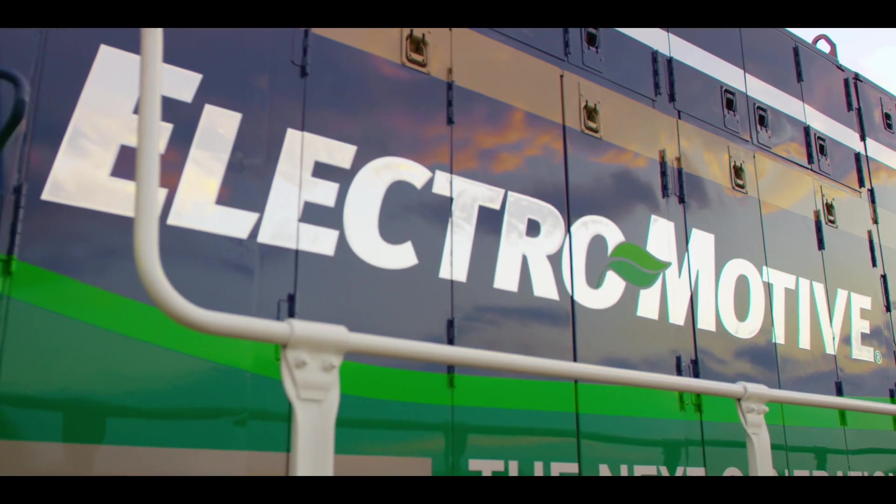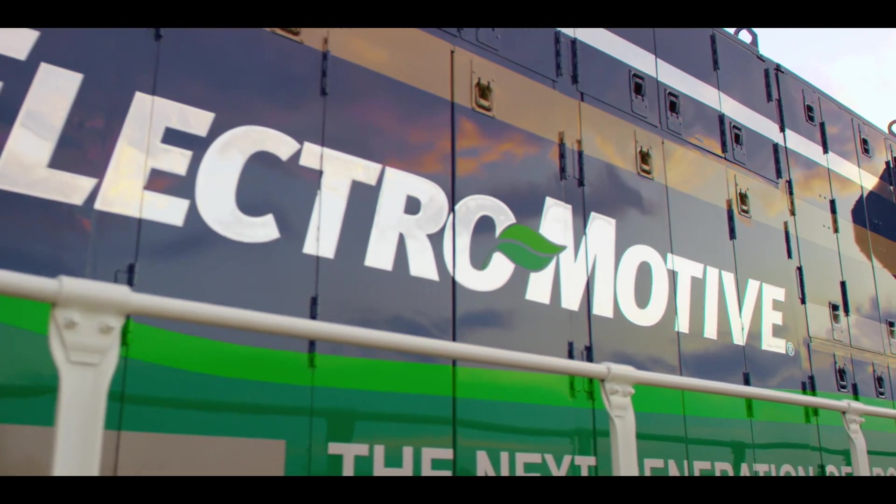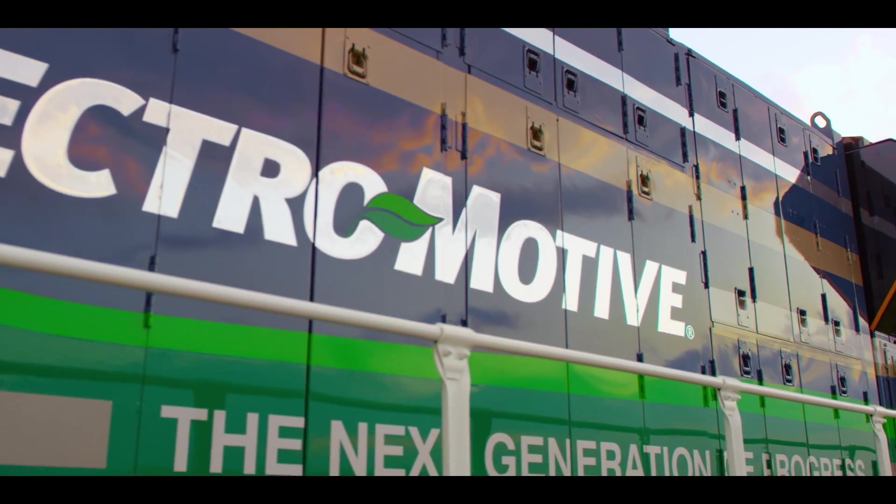We wanted to grow in the locomotive space and I can say EMD has just been a tremendously exciting acquisition. They have over 30,000 locomotives worldwide.